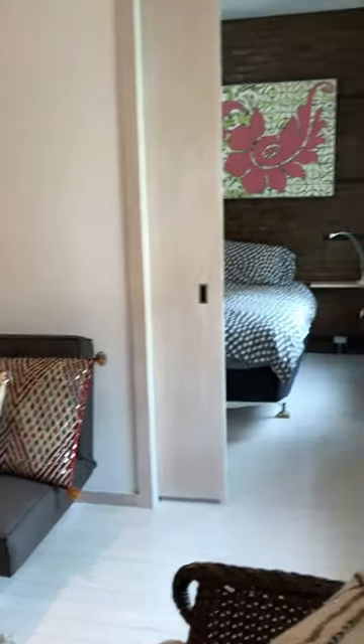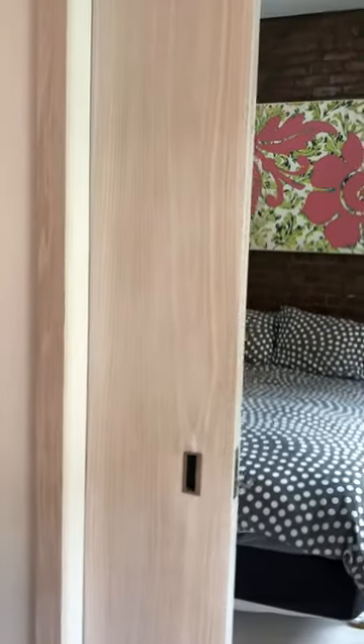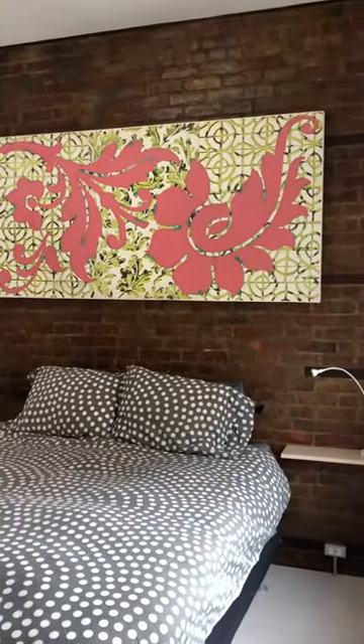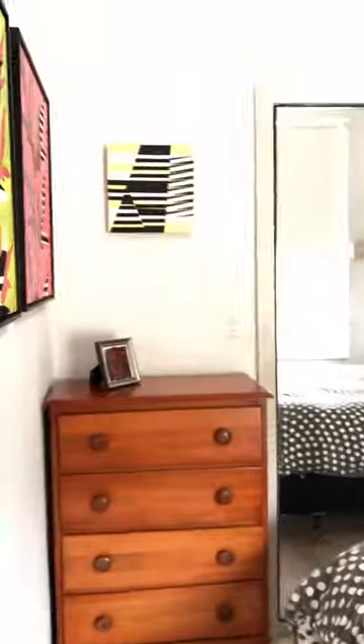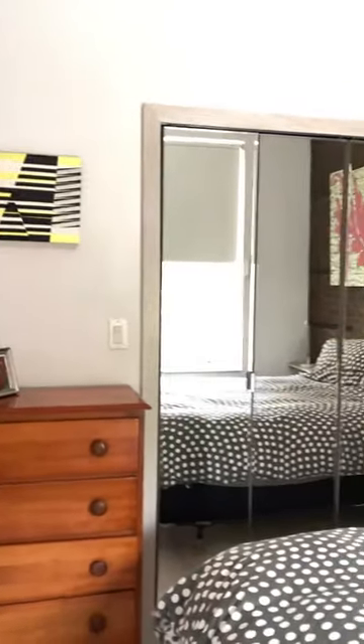A white oak pocket door that can fully close leads to the bedroom, which fits a comfortable queen-size bed and, of course, more artwork. All color-coordinated for the loft.